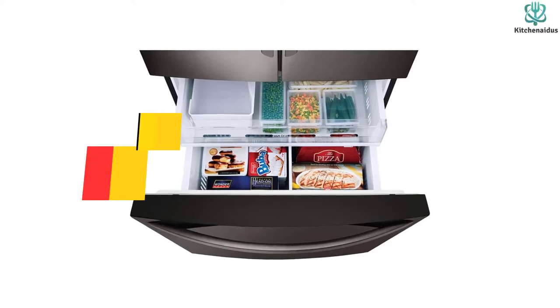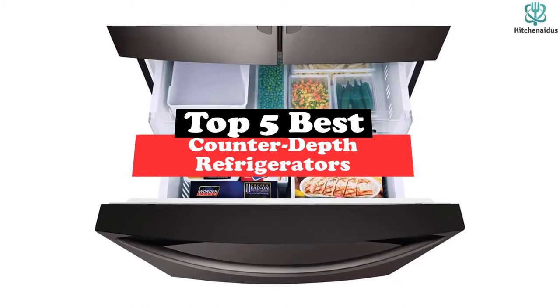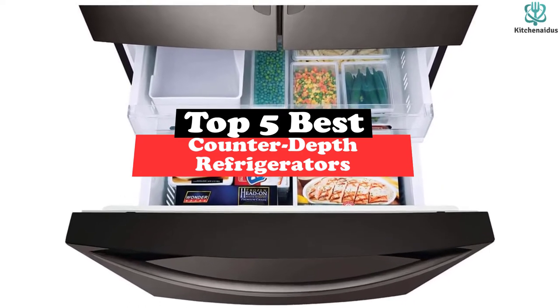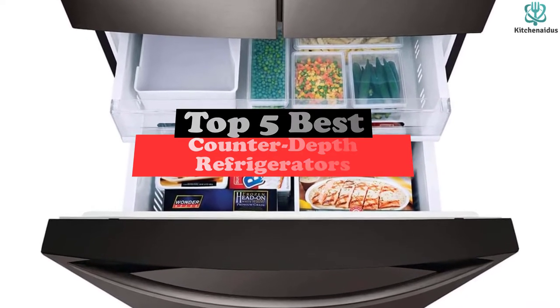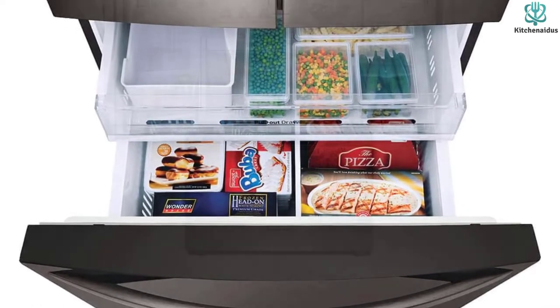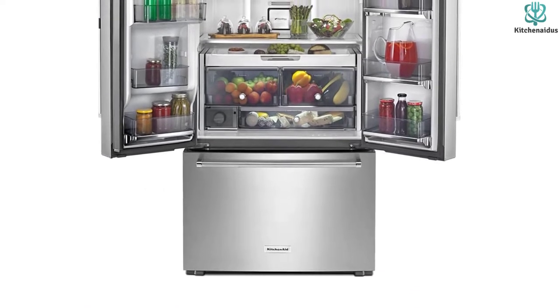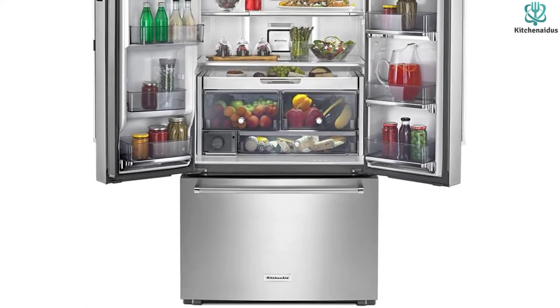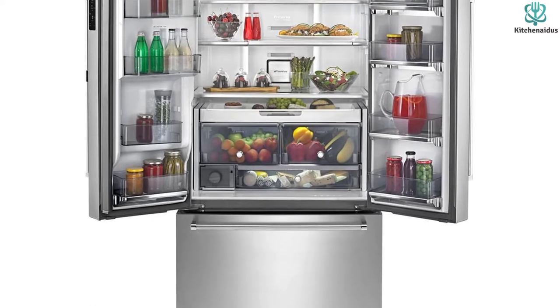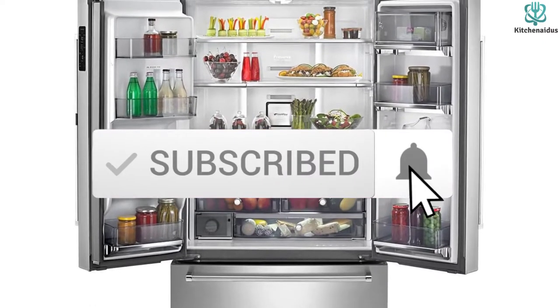What's up guys, today's video is on the top 5 best counter depth refrigerators. Through extensive research and testing I've put together a list of options that will meet the needs of different types of buyers, so whether it's price, performance, or particular use, we've got you covered. For more information on the products, I've included links in the description box down below, which are updated for the best prices. Like the video, comment, and don't forget to subscribe.